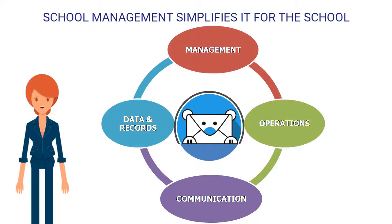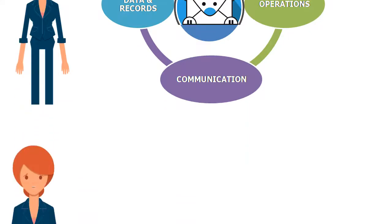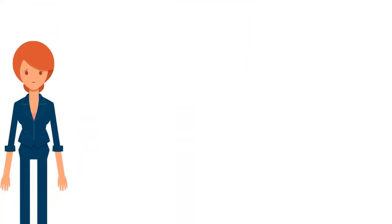School Management simplifies IT for the school. All operations are categorized into four major areas within one ERP: Management, Data and Records, Operations, and Communication. Let's get insight into the School Management ERP Software.